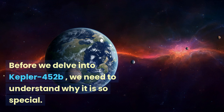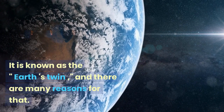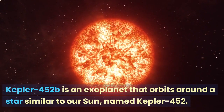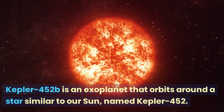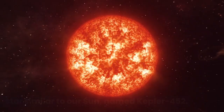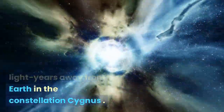Before we delve into Kepler-452b, we need to understand why it is so special. It is known as the Earth's twin, and there are many reasons for that. Kepler-452b is an exoplanet that orbits around a star similar to our Sun, named Kepler-452. It is located approximately 1,400 light-years away from Earth in the constellation Cygnus.